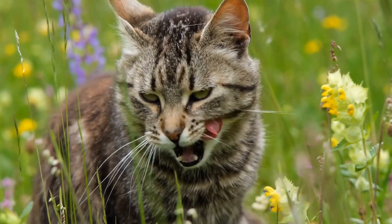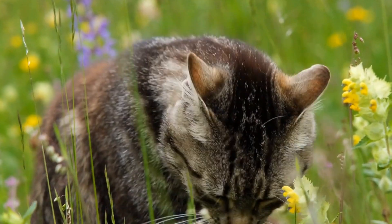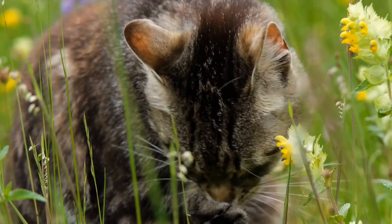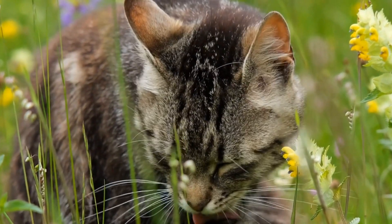Seven: Cover the TV screen — place a transparent, protective cover over the TV screen temporarily to prevent your cat's access during specific times, such as when you're watching a show or movie.